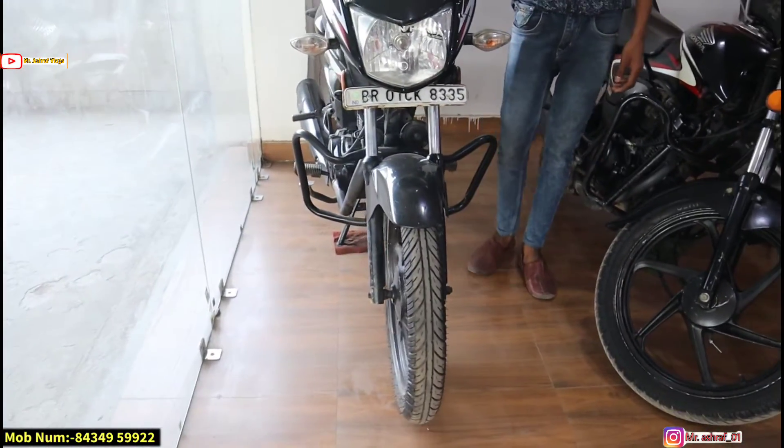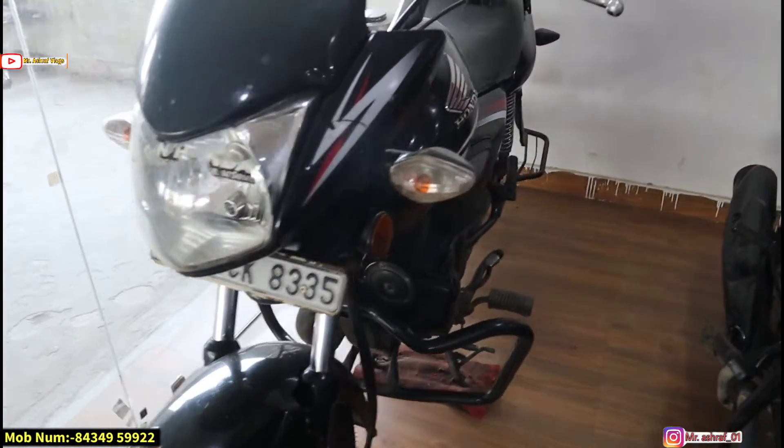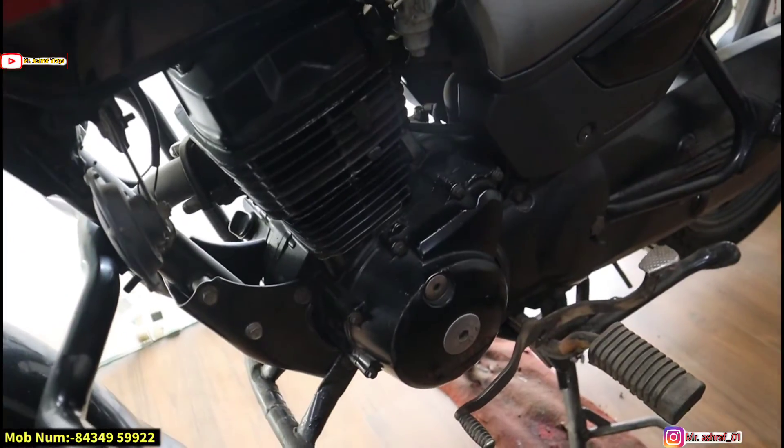This is Honda CB Shine 2015. How many kilometers? It is 15,000 km. First owner — no issues, all amended. The price is ₹54,000. You can see the seat and engine — there is no problem with this engine.